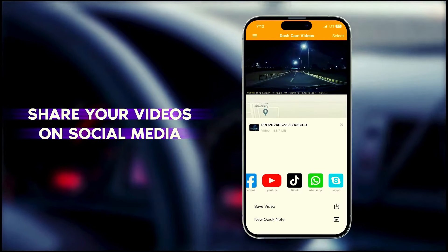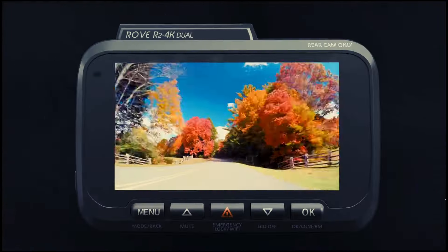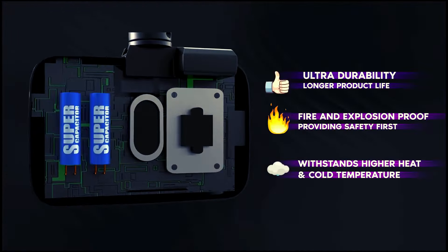Plus, its GPS feature maps your routes with precision, perfect for those 'where did I park?' moments. Get ready for a ride filled with high-tech wizardry and peace of mind.